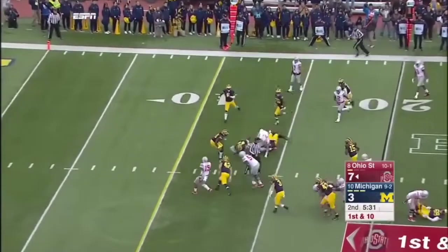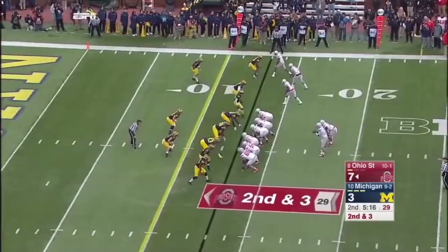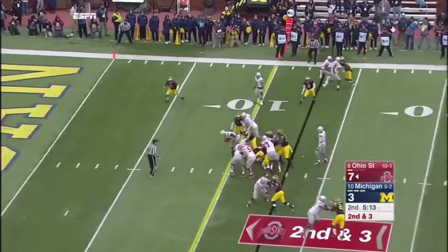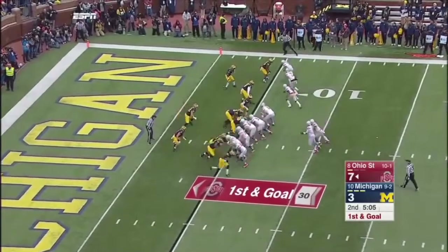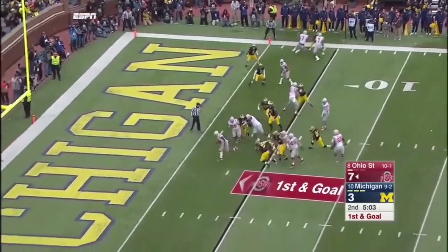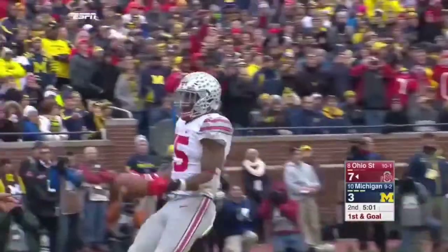And now it's Barrett again inside the 15 — reads whether the quarterback keeps it. Now it's Elliott. He pops through the back of the Michigan defense. Elliott keeping himself, and they're going tempo. And it's Elliott easily walking in. Touchdown Buckeyes.